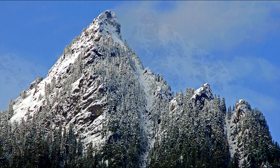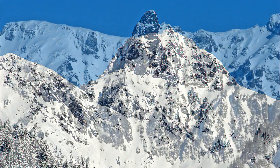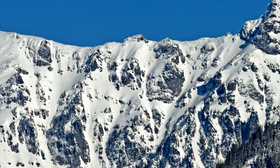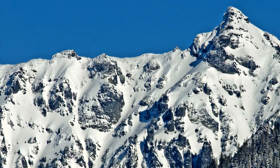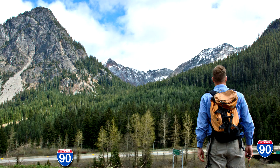McClellan Butte, a glacial horn, was shaved by ice. Huckleberry Mountain and Chickaman Peak — their beauty is a direct result of glacial erosion. And U-shaped valleys, a classic signature of alpine ice, are on display.